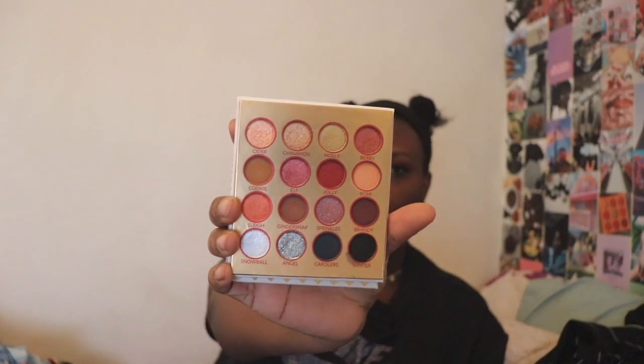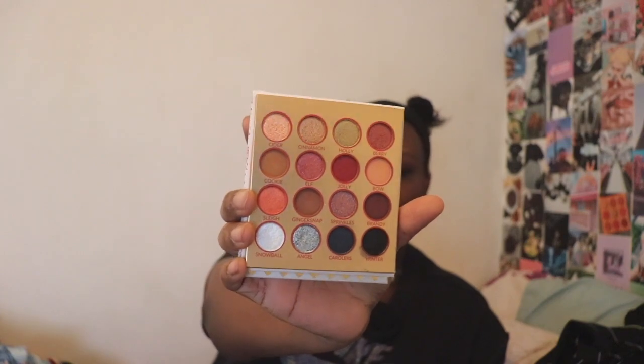The next and last thing from Ulta is the BH Cosmetics Nice palette. I've already filmed a video with this which is going up after this, so if you want to see my thoughts on this palette, subscribe. This is what it looks like and it was $12. At the time we filmed this it's actually going to be $9, so if you want to grab it I suggest you go get it now.